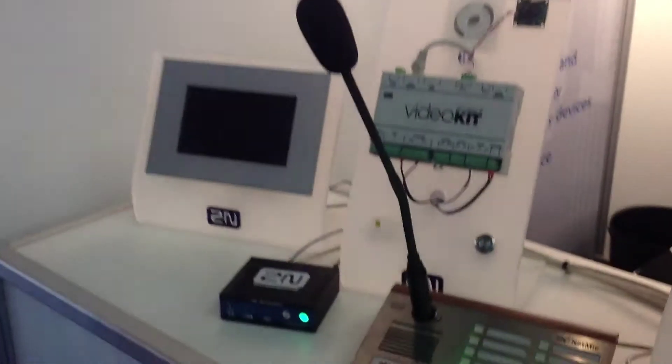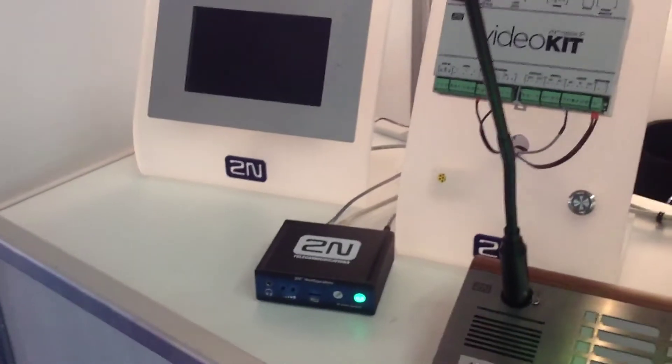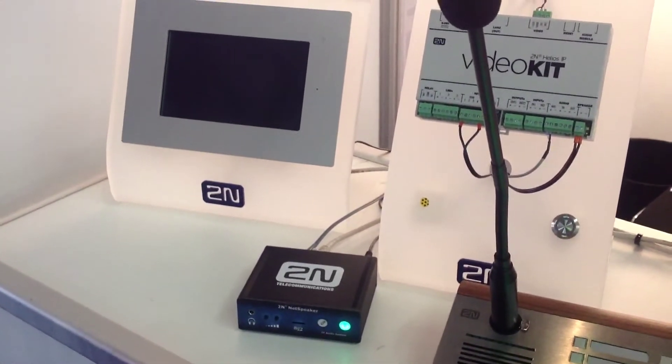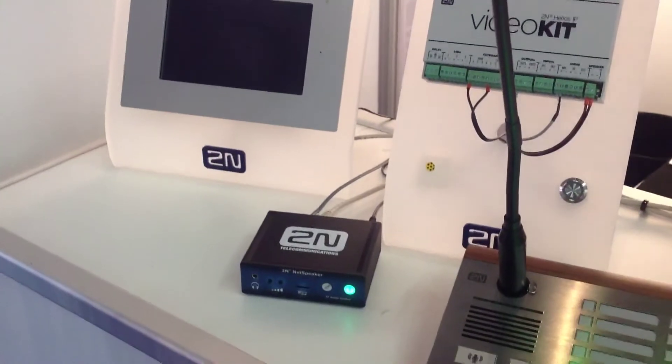Hello, my name is Radek from 2N and we are here at ISE 2014 to show our product portfolio. What we've got here is our IP audio product called 2N Netspeaker, which is a broadcasting system for background music, paging and so on.